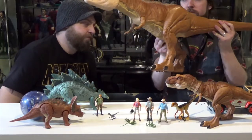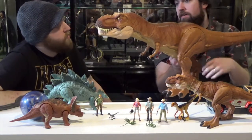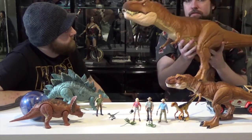This guy is a Target exclusive. There's a Walmart exclusive version that looks the same but has battle damage on it, like blood and claw marks. And then he also roars — there's an electronic thing. He's got a kind of weird speaker mount here and he looks a little funny, but whatever.